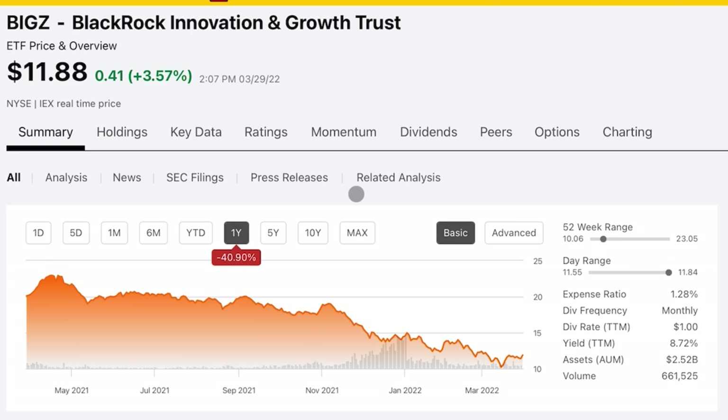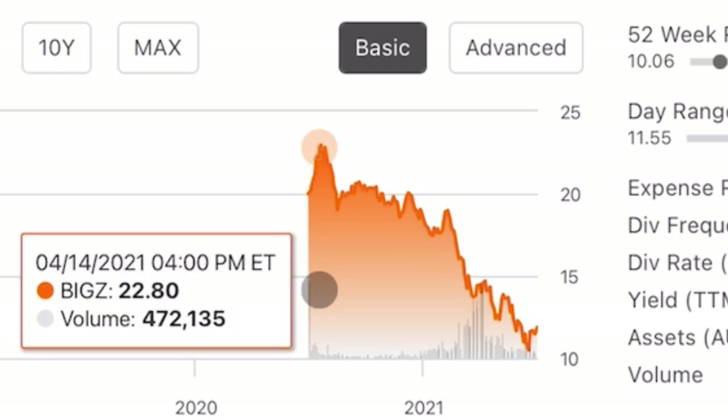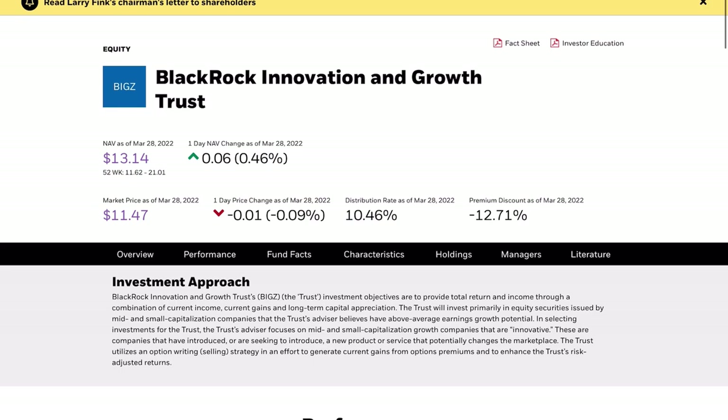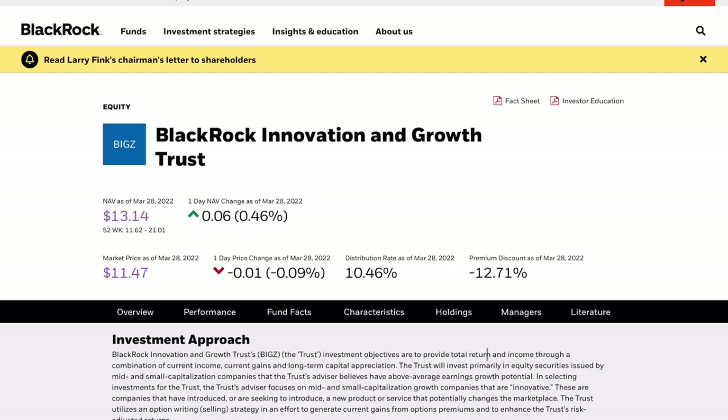Not surprisingly, because of that, over the past one year this fund is down 40%. The inception date is April 2021, which was at the peak of these growth names, so it's been nothing but downhill ever since. But that doesn't mean it's a bad investment — it could be a great buying opportunity. Because of all that volatility, the current distribution is over 10% and it's trading at a 12% discount at the current moment. So if you're a big fan of these names and enjoy a high dividend yield, this could be a fantastic opportunity if you can stomach the high volatility.